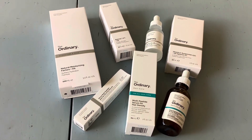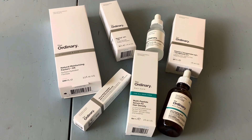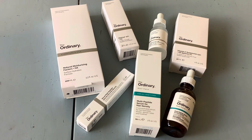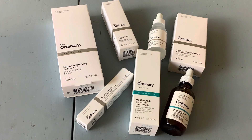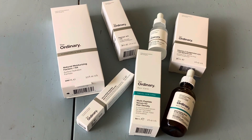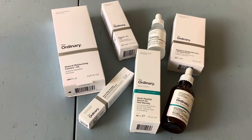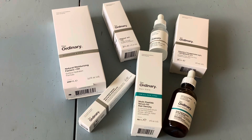Next I want to show you my Black Friday haul from The Ordinary. The amazing thing about The Ordinary is that they run their Black Friday sale all throughout the month of November — it's 23% off, and they also do other things like a gift with purchase and other deals that you can stack on top of the sale price, which makes it a really great deal.